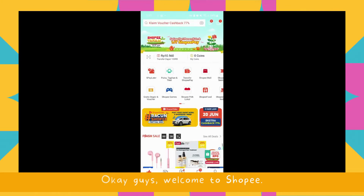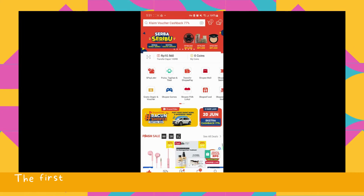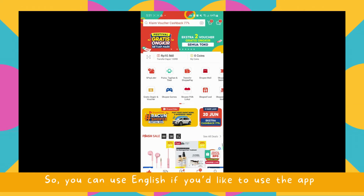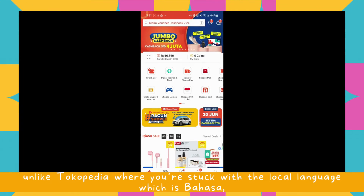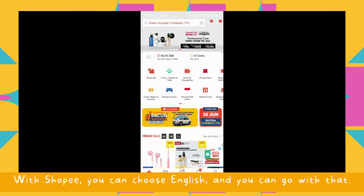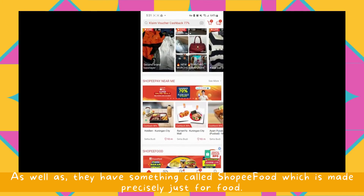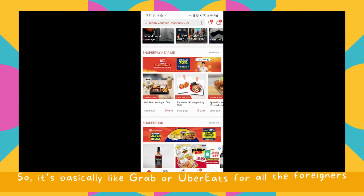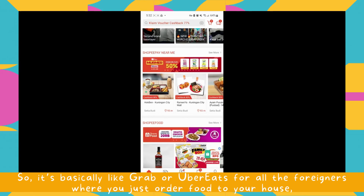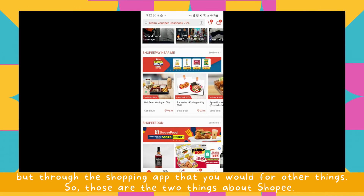Okay guys, welcome to Shopee. This is the main front page on Shopee. Shopee has two things that differ it from Tokopedia: the first is multiple language options which includes English, unlike Tokopedia where you're stuck with Bahasa. The second is something called Shopee Food, which is made precisely just for food — basically like Grab or Uber Eats, where you order food to your house through the same shopping app you'd use for other things.